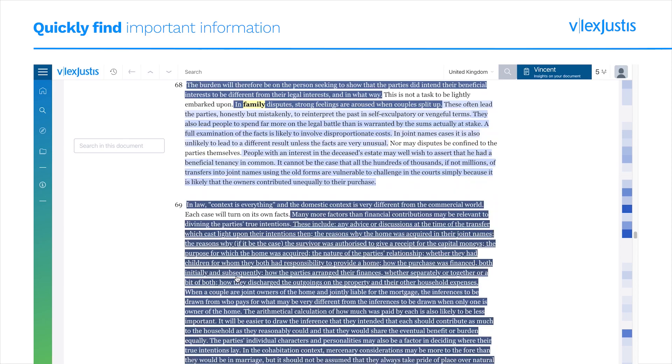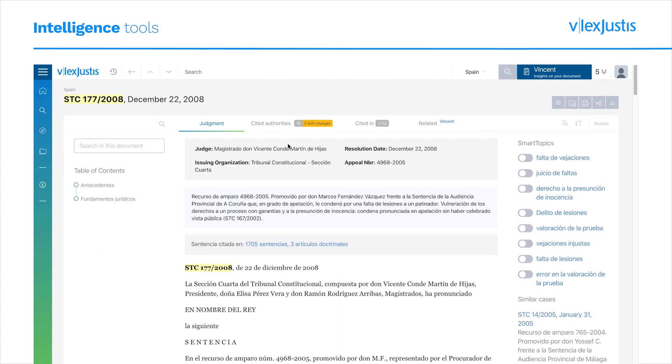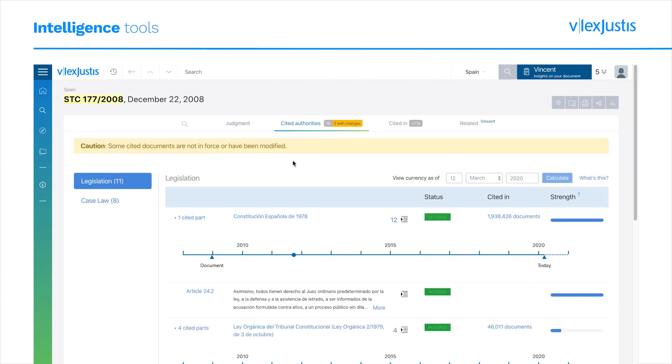In Spain and many other civil law jurisdictions, essential features include notification of circumstances where cited statutes have been modified since referenced by the court.